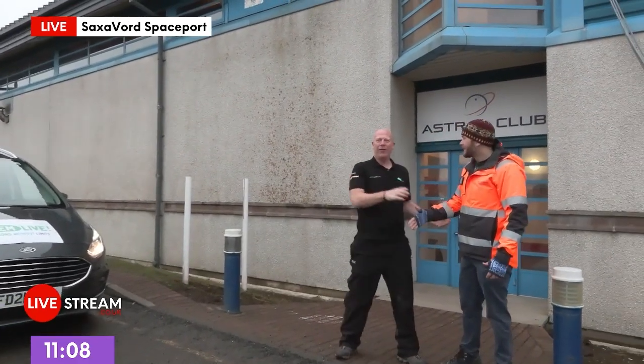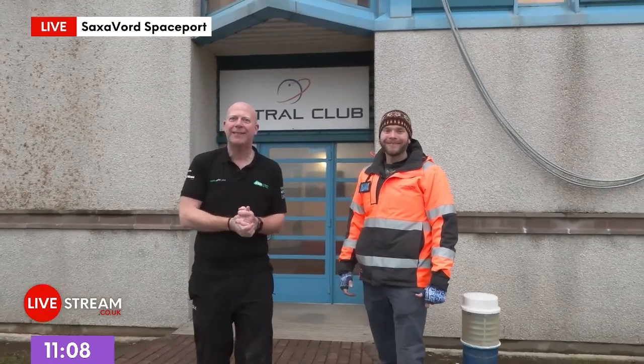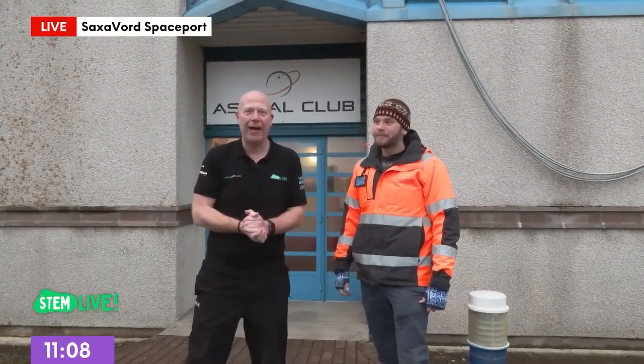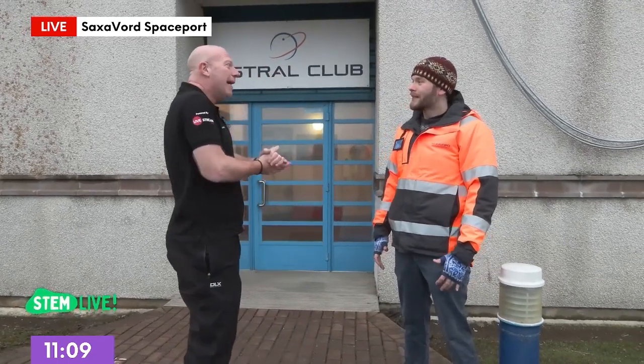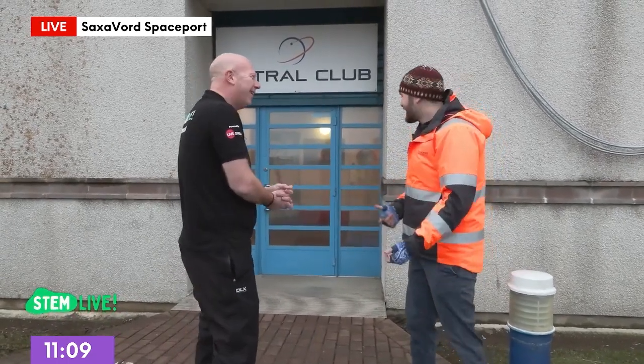Welcome to our HQ! For those who joined us yesterday for our question and answer session with an astronaut and a trainee astronaut, you'll remember Mason. Mason is learning how to become an astronaut. He has two jobs: one is learning how to be an astronaut, and two is helping children learn all about space and the fabulous work that happens here at Saxavord and their amazing rockets, which we're going to find out about today.